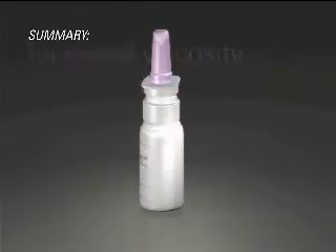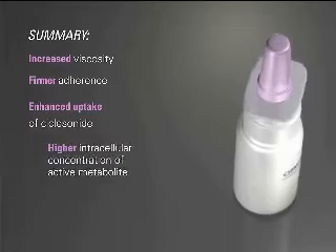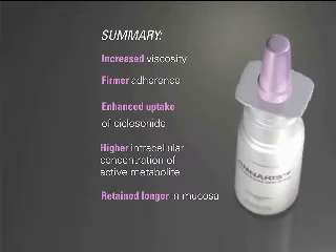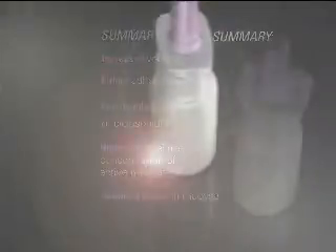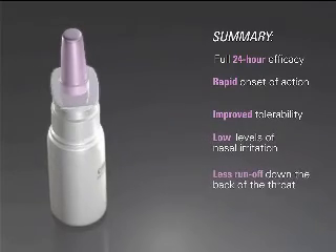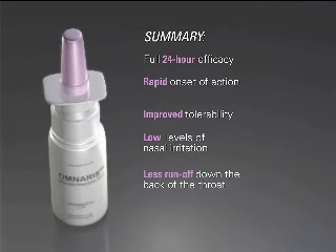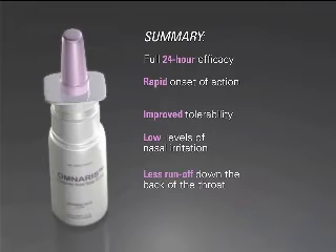In summary, Omneris's unique hypotonic suspension increases the viscosity on the nasal mucosa, providing firm adherence, allows for enhanced uptake of ciclesonide into the nasal mucosa, and a higher intercellular concentration of the active metabolite that is retained longer in the nasal mucosa. The combination of the hypotonic suspension and the other unique features of Omneris's formulation allow Omneris to provide full 24-hour efficacy, a rapid onset of action, improved tolerability with low levels of nasal irritation, and less runoff down the back of the throat.